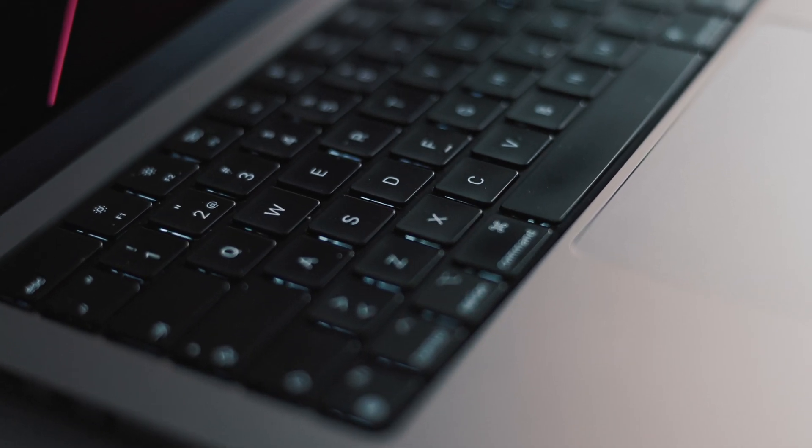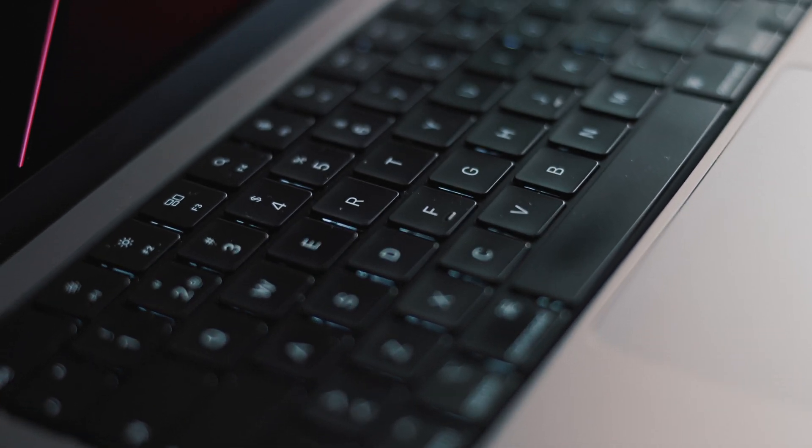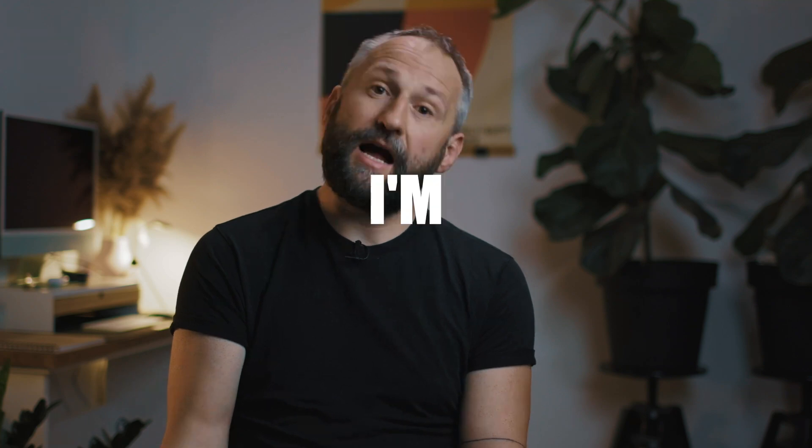The keyboard is really nice — it's much better than the 2018 model I had. I do miss the Touch Bar, and yeah, I'm one of those people. I think it was more versatile than the function keys, and I just don't use the function keys, so I miss it.